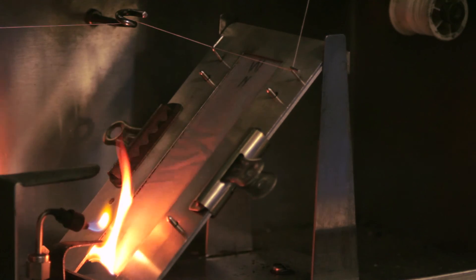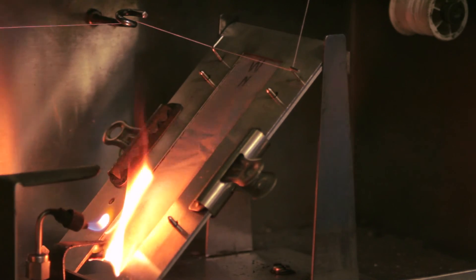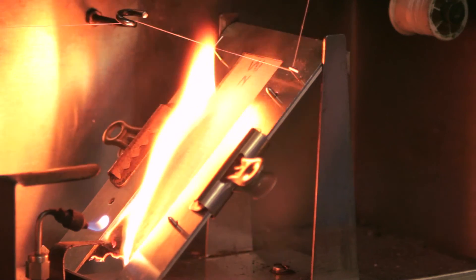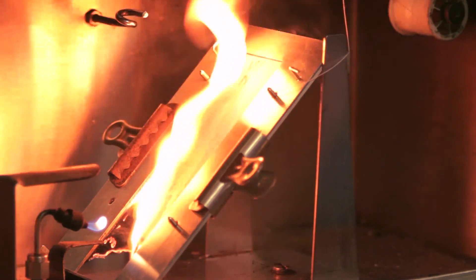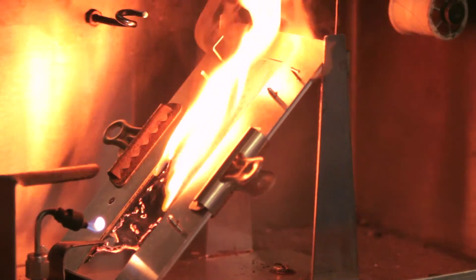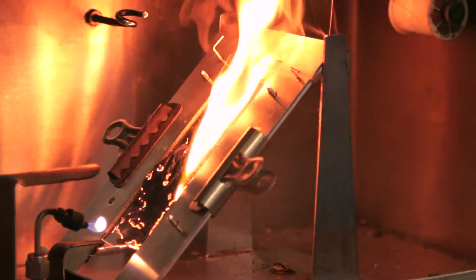As you can see, this fabric is dangerously flammable. It burns rapidly and intensely and has an average flame spread time of less than 4 seconds. Therefore, it would fail the 45-degree angle test and be designated as a Class 3 fabric.